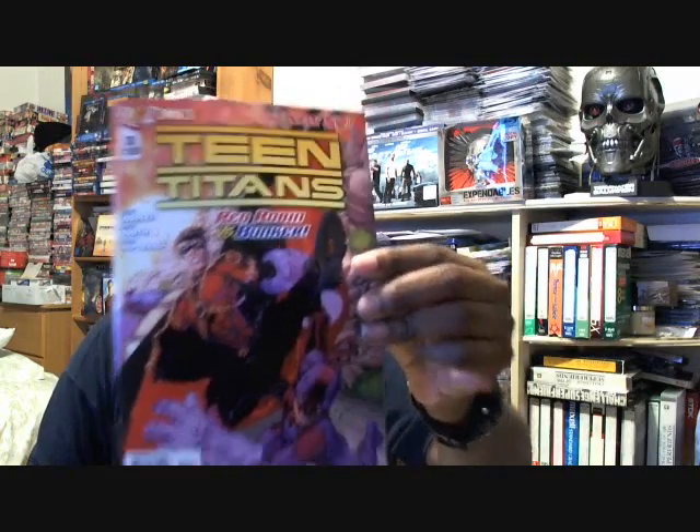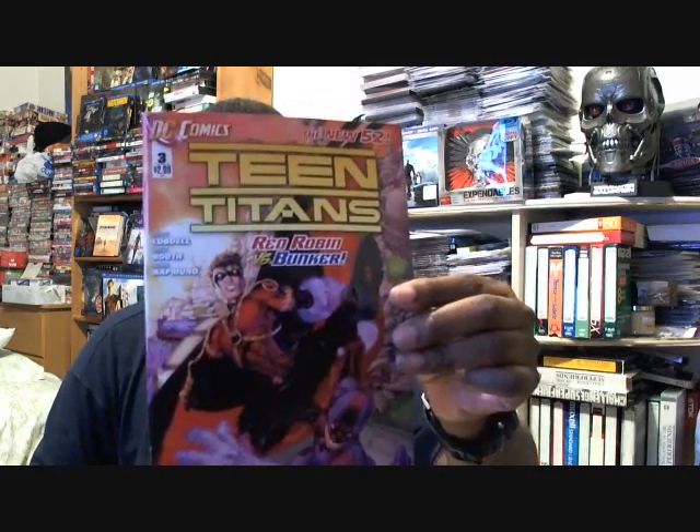I don't want this video to go on forever, so I'm just going to show you the rest of the titles. Like I said, I've been collecting these since they came out. This is Teen Titans issue number three. They're still not all together in this comic book — still going their separate ways.